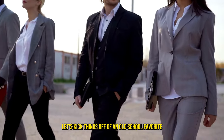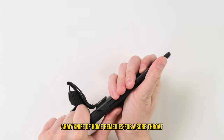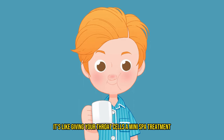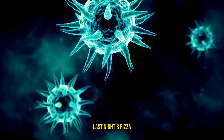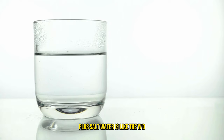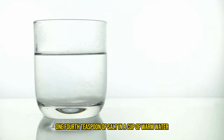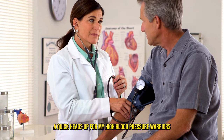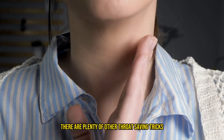Let's kick things off with an old school favorite: the warm saltwater gargle. It's not just some old wives' tale — it's like the Swiss army knife of home remedies for a sore throat. When you gargle with warm saltwater, it's like giving your throat cells a mini spa treatment. They soak in the salty goodness which helps dry out all the nasty stuff — viruses, bacteria, last night's pizza — right to the surface. Then with a triumphant spit, you evict those germs like a bad roommate. Saltwater is like the WD-40 for your throat, lubricating and calming any irritation. Just mix about 1/4 teaspoon of salt in a cup of warm water and gargle a few times a day. Quick heads up for my high blood pressure warriors — this one might not be your cup of tea because of all the salt, but there are plenty of other throat-saving tricks up my sleeve for you.